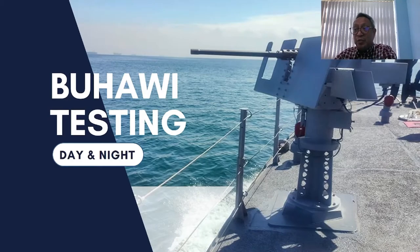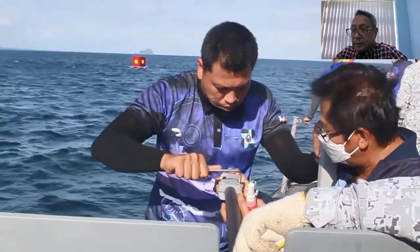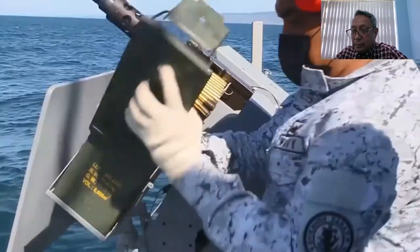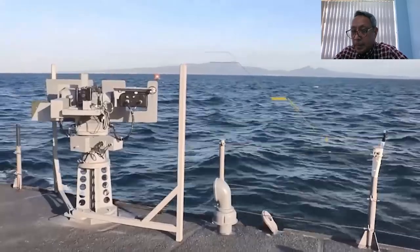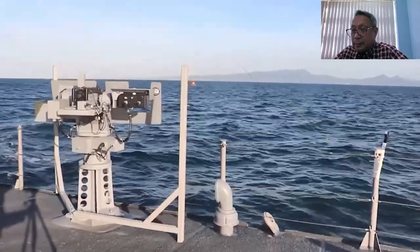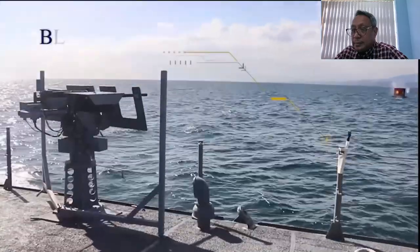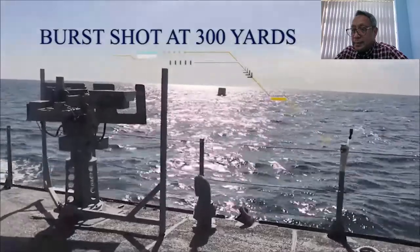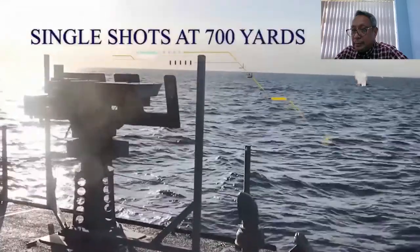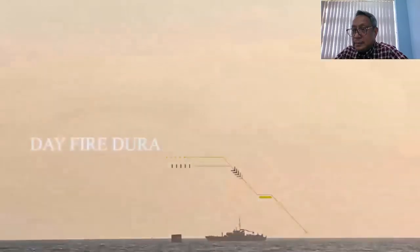Let us now watch a video footage of the sea testing. At PC-376, the Navy and MIRDC teams alike prepare for the firing sequence to commence. Once cleared, the firing sequence at different intervals and varying distances began.